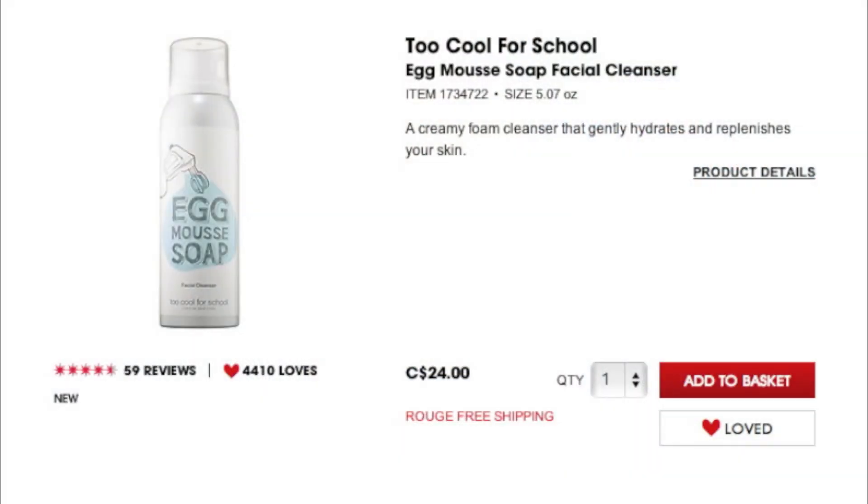The next couple of products are from the brand Too Cool For School. Sephora has recently had a big focus on Korean beauty brands and this brand has really caught my attention with their Egg Mousse products — specifically their Egg Mousse Soap Facial Cleanser and their Egg Mousse Pack face mask. The cleanser in particular I'm really interested to try. It's $24, not super expensive, and it actually has egg white mousse in it, so it's supposed to be this really frothy, foamy, whipped kind of consistency.